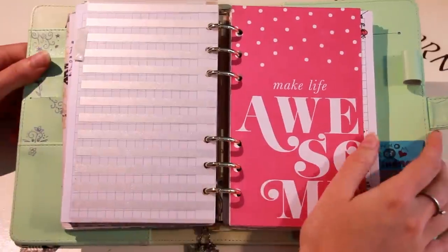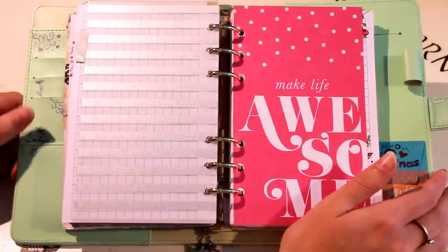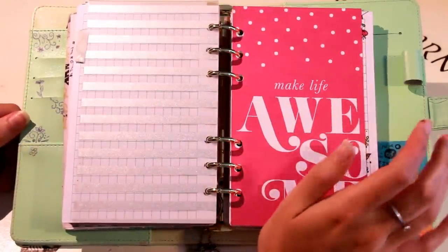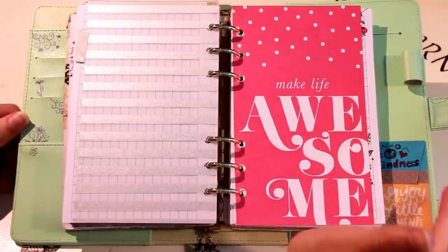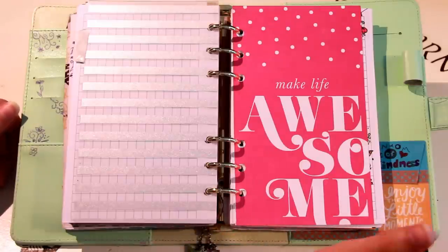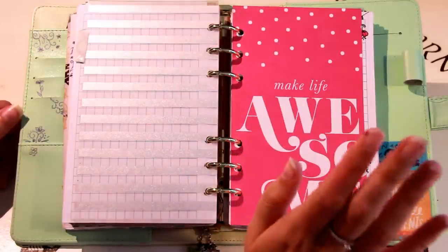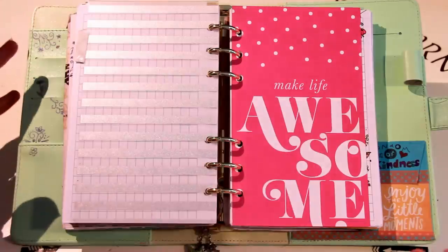I'm going to show you my bullet journal and the collections I have to give you an idea of what I'm talking about and hopefully make it more clear how you can use the collection system within your own bullet journal. I use a six-ring binder and because of that I can move things around to my heart's content and have different sections for all of the different bullet journal components.